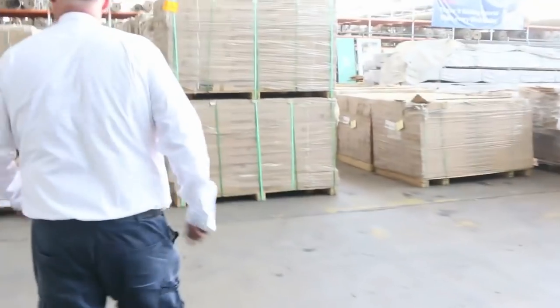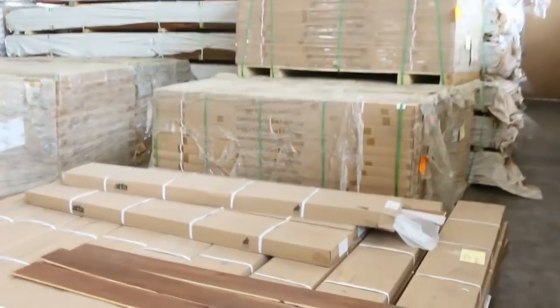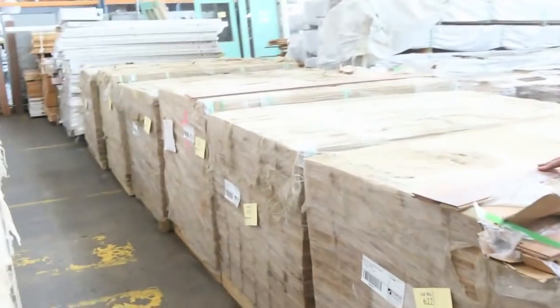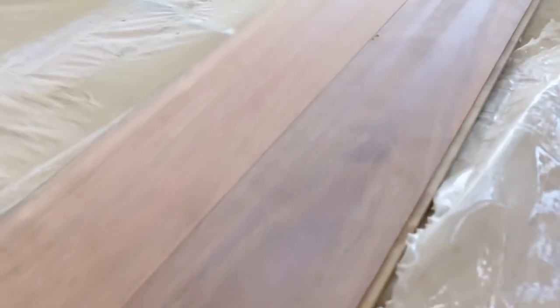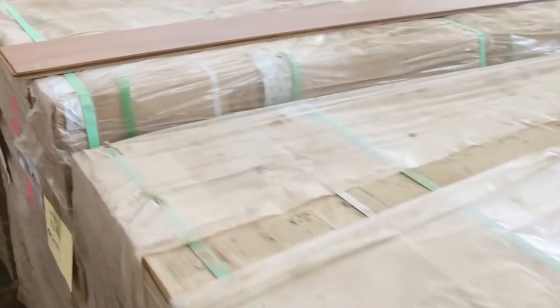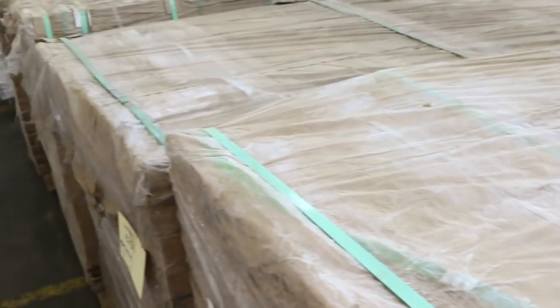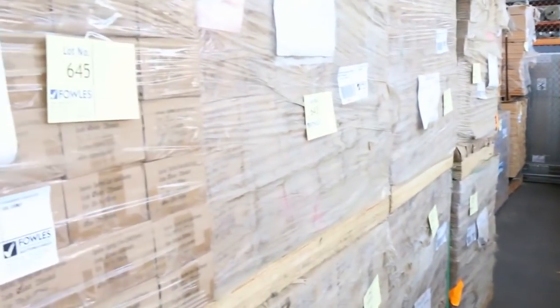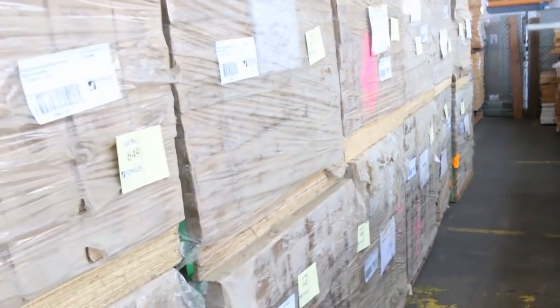Over here we've had a B-double load of select grade spotted gum overlay flooring in two sizes: 80 by 14 — this one here, absolutely beautiful stuff — and 130 by 14 as well. A whole B-double load, all listed in the catalog. Select grade spotted gum doesn't get much better than that — good quality stock, don't miss out on those.